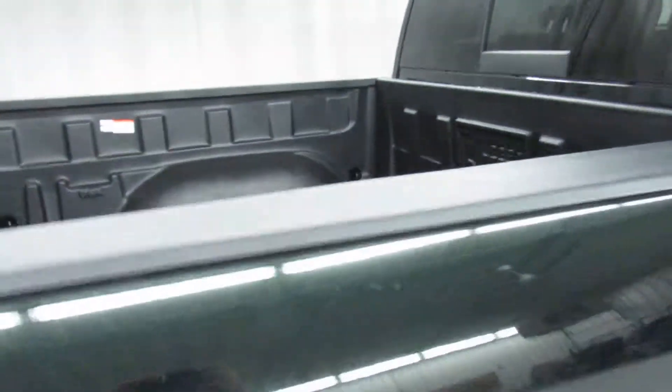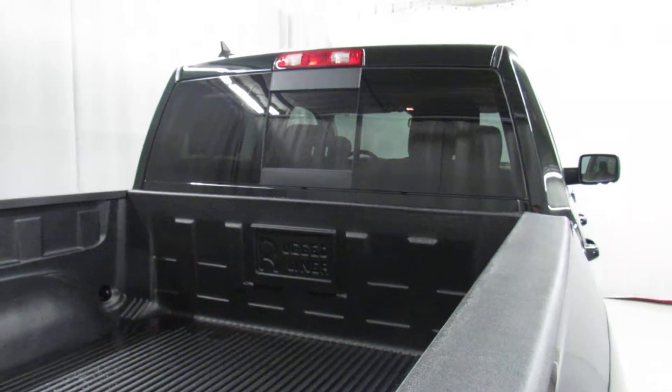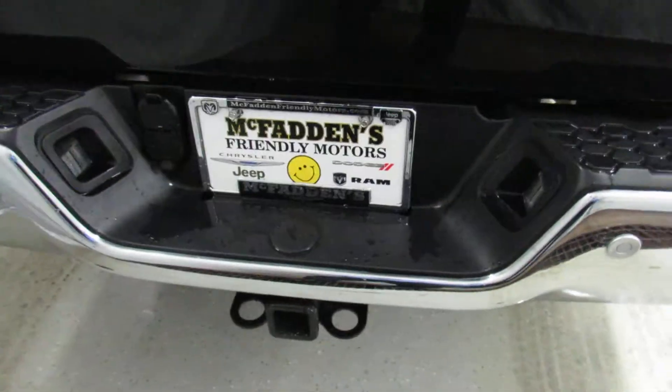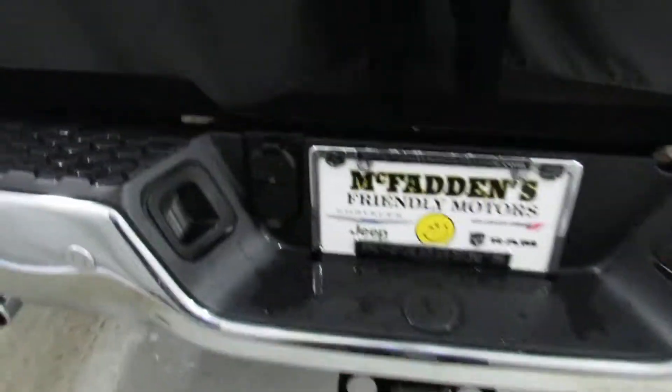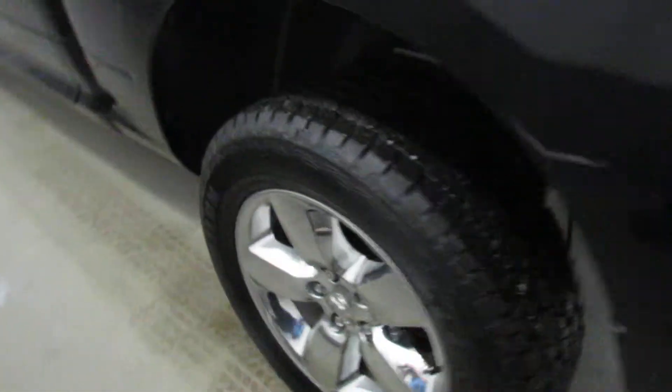Back here we've got a rugged bed liner, power rear sliding window, and front and rear park sense, so it'll let you know if you're getting a little too close to something. It does have a tow package, so we've got a 4 and 7 pin connector and the hitch. Inside we've got the trailer brake controls as well if you needed that option.